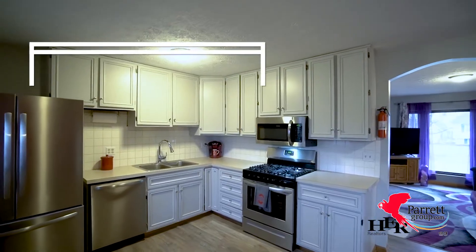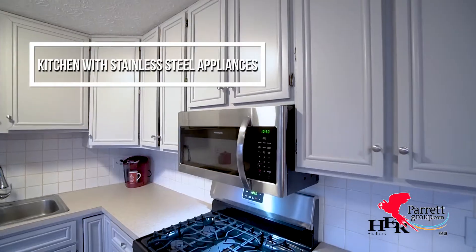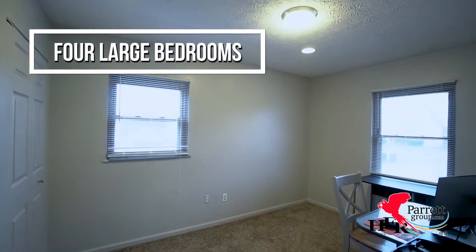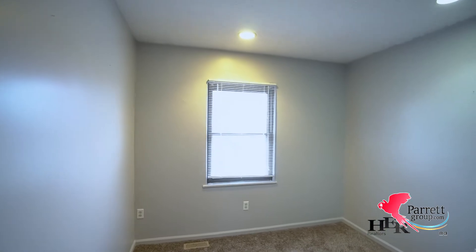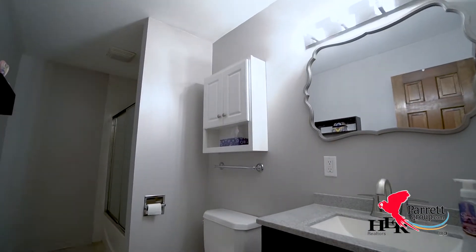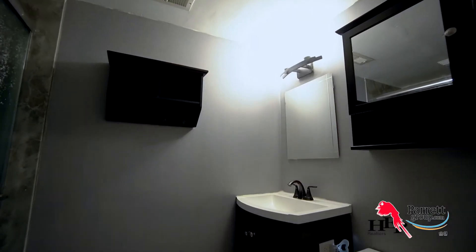The kitchen has updated cabinets and stainless steel appliances. You will find three bedrooms upstairs and one bedroom downstairs.